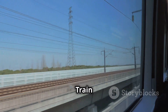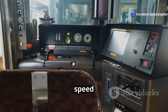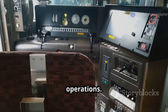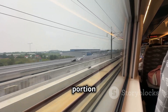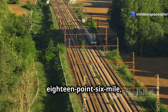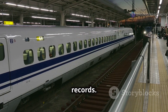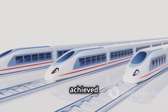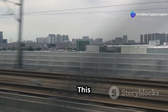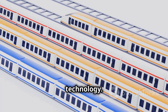The Shanghai Maglev train is renowned for its speed — it is the fastest commercially operating train in the world. It reaches a top speed of 431 kilometers per hour or 268 miles per hour during daily operations, completing the 30-kilometer route in a mere 7 minutes and 20 seconds. On a trial run in 2003, it achieved an astonishing speed of 501 kilometers per hour or 311 miles per hour, cementing its place as a technological marvel.